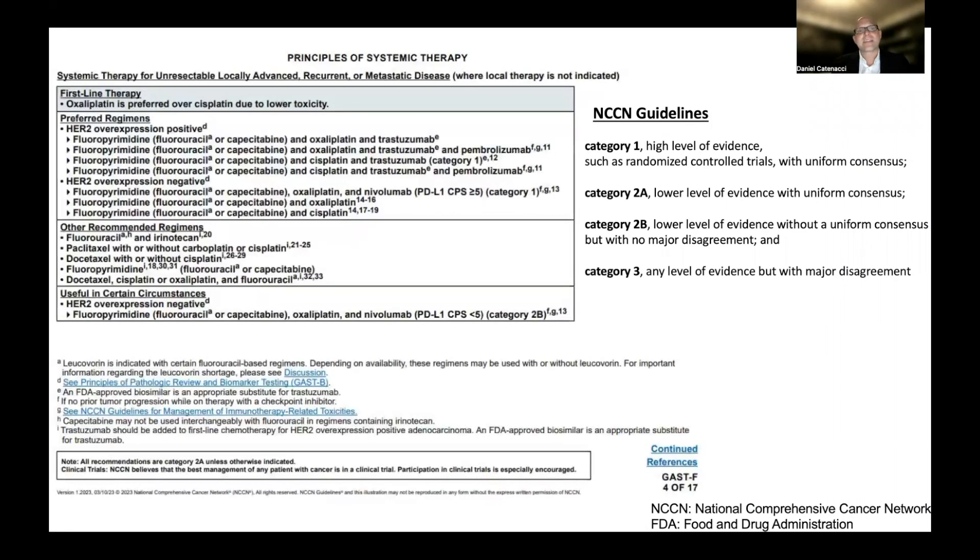Here is an example for gastric cancer specifically: a table used for first-line gastric cancer looking at systemic therapy for unresectable, locally advanced, recurrent, or metastatic disease. As already pointed out in recent videos on chemotherapy, it indicates that oxaliplatin is preferred over cisplatin due to lower toxicity. You'll then see, for any given question like first-line therapy, preferred regimens listed based on certain biomarkers we'll go through in upcoming videos, as well as other recommended regimens and those useful in certain circumstances — which we'll address specifically when we talk about the immunotherapy subgroup.